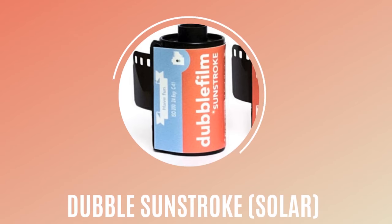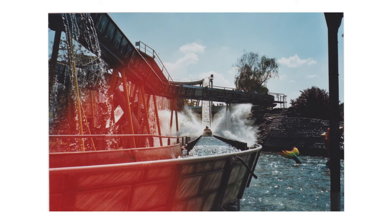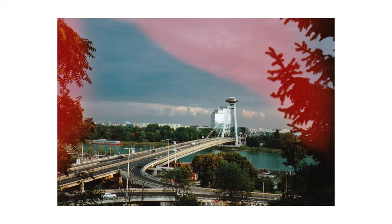Now onto my number 4 — Sunstroke, made by Double. It has recently been rebranded as Sola, but it's the same film, and now it comes with 36 exposures compared to when I shot it as 24. It's got an ISO of 200, which I shot at, and I got some great results. The idea of this film is to replicate light leaks with these bold red burns on the film. The results were actually a lot more consistent than I expected — every frame I shot was affected by these fake light leaks.